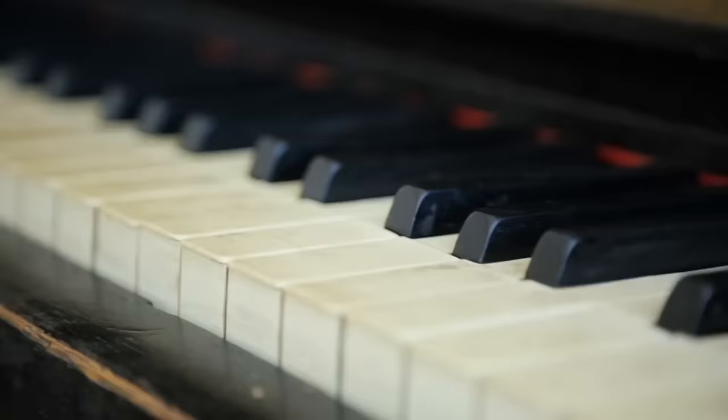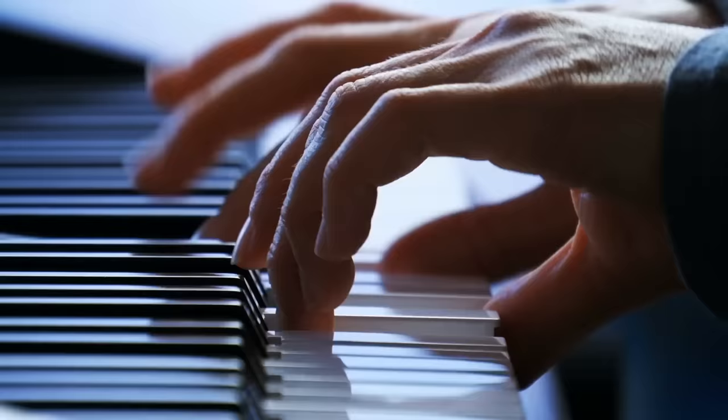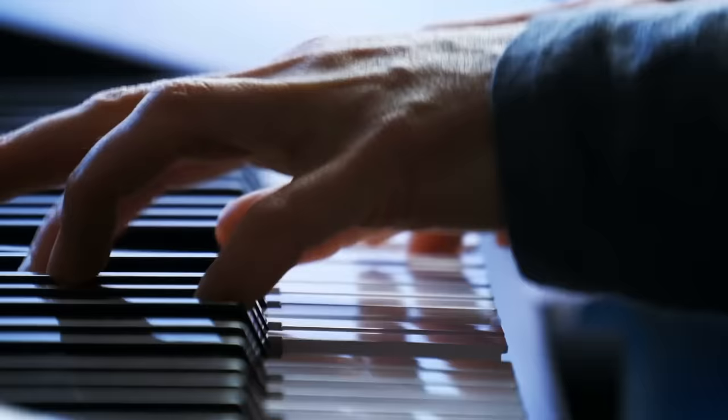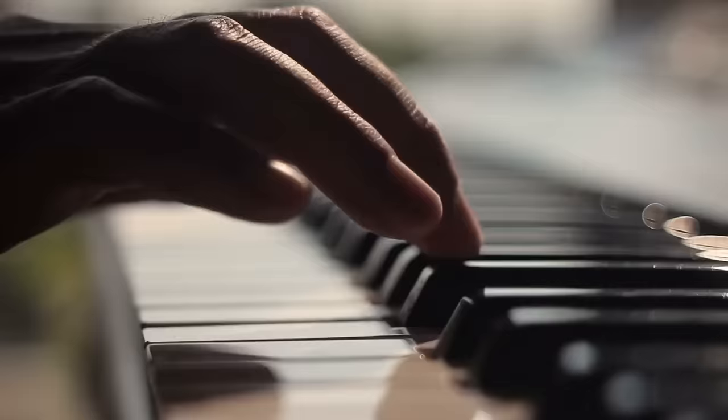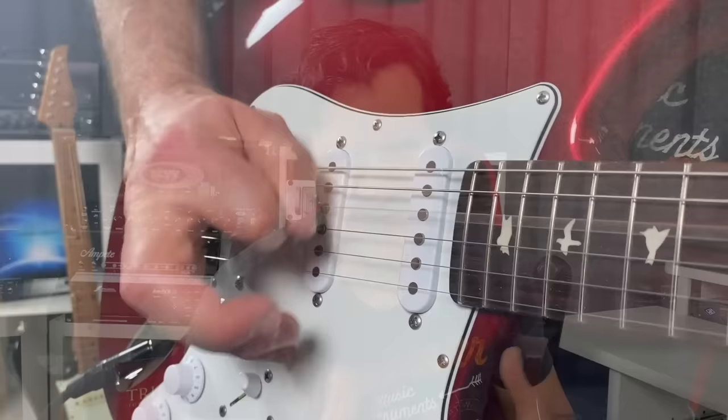Those instruments are designed for the musician to express themselves in a very organic way. I say this in contrast to other instruments, such as a piano. A piano can be very expressive, but you are still limited in terms of expression, because the only way you can trigger a note is by hitting a key. The only tool of expression you have is the amount of strength you hit that key with.